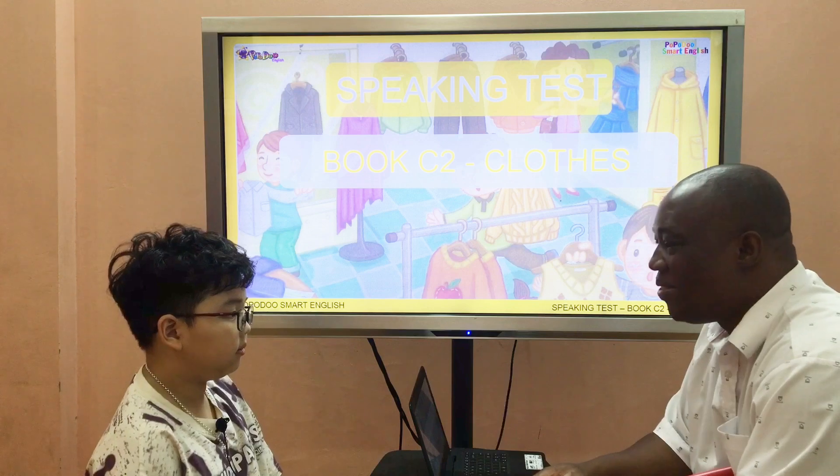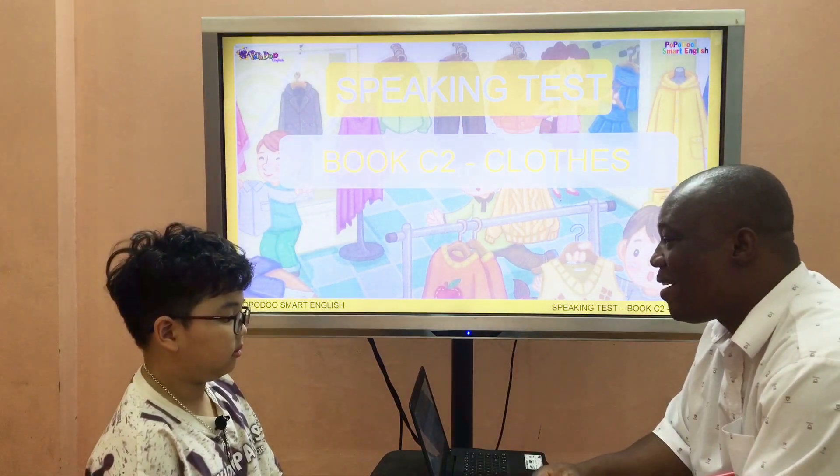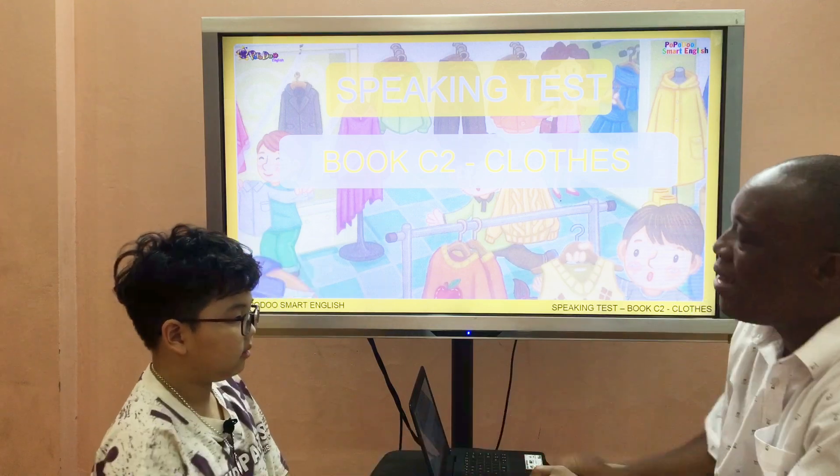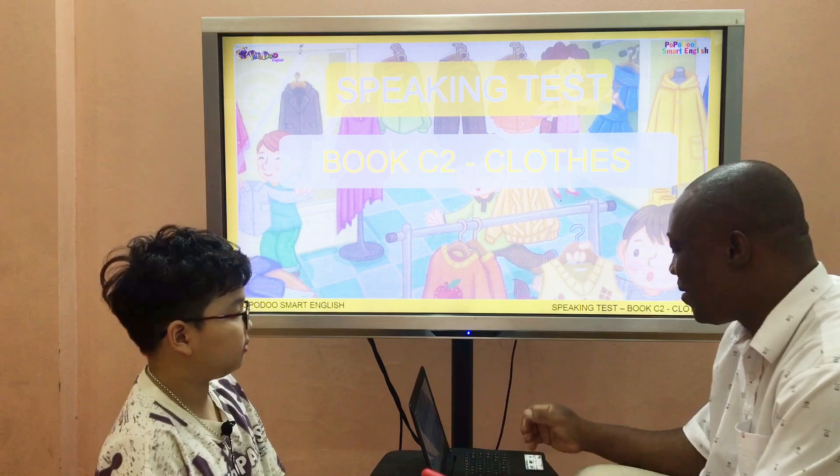I'm good. Good, how old are you? I'm S.O. Wow, very good, Bear. Big up to you, Bear. Are you ready for the test? Yes or no? Yes. Here we go.